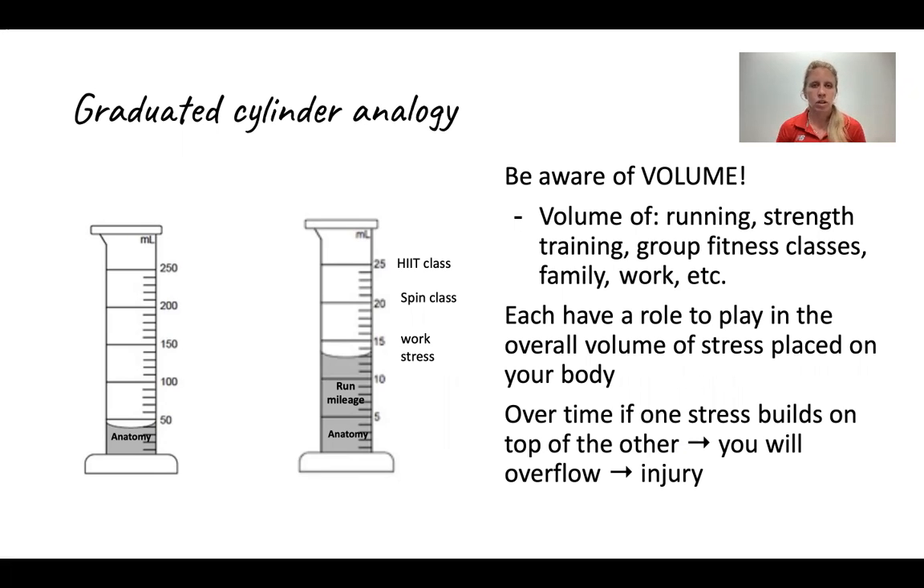Now add in some work stress, add in some family stress, add in some spin classes and some HIIT classes and the inability to sleep because of all this extra stress. So after a while, this just starts to add up, and you eventually hit that theoretical spillover point, which is your sign of injury.